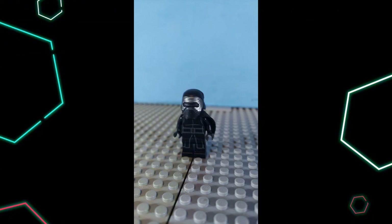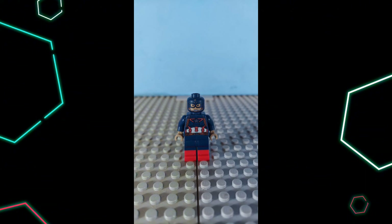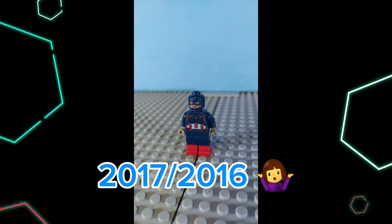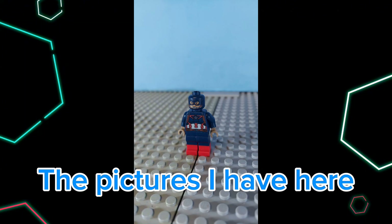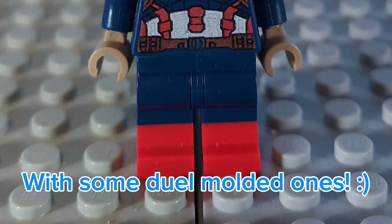On to number 7: Captain America. This is one of my favorite figures for many reasons. Reason one: Captain America was and still is my favorite superhero. Two: I got this minifigure back in 2017 or 2016 — it was a set for my birthday, I believe, along with Bucky Barnes and Black Panther. This minifigure gives me nostalgia and just reminds me of my love for Lego. I did replace the pants with some dual molded ones because it looks better for display.